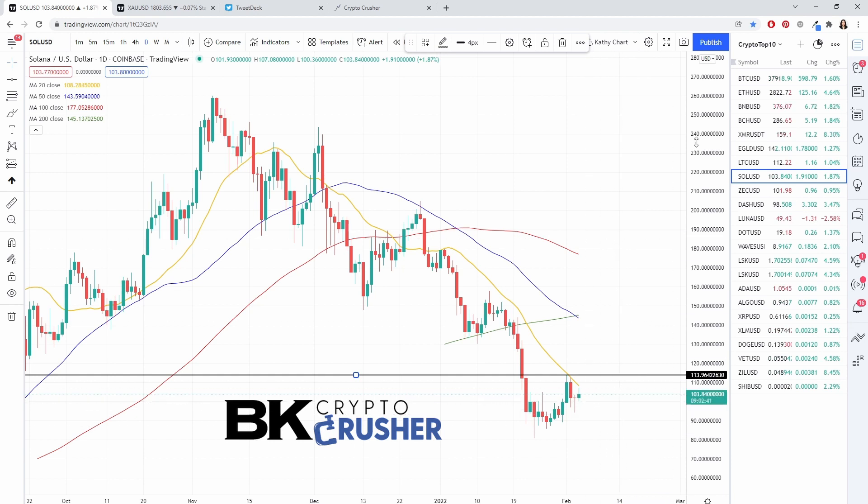With Solana, we're going to have to give it a few more trading days to see whether it starts to fail here or actually tests the upper resistance line.